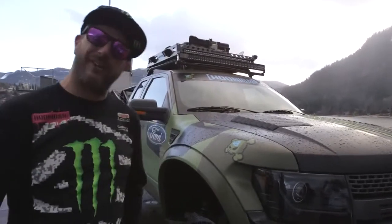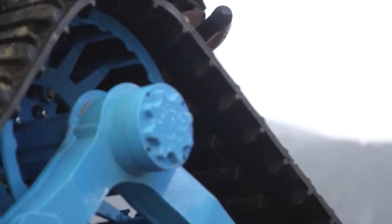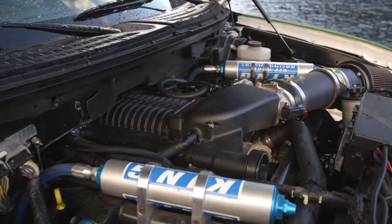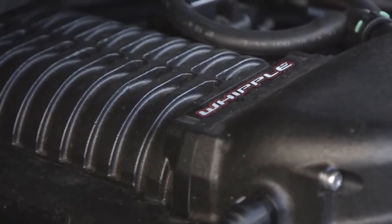Ford was very helpful in giving me a nice Raptor with a cage. And then my Hoonigan Racing team outfitted it with everything that I wanted to be able to go out and snowboard in the backcountry. The engine is a 6.2-liter Raptor engine with a Whipple supercharger on it. It puts out roughly 650 horsepower.